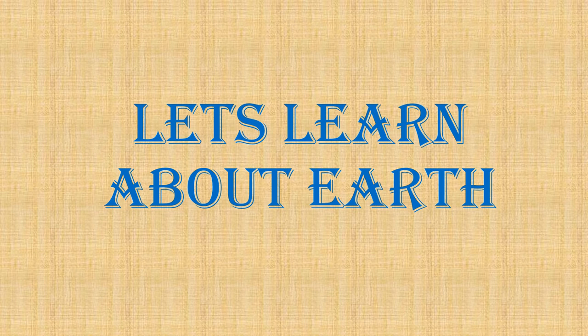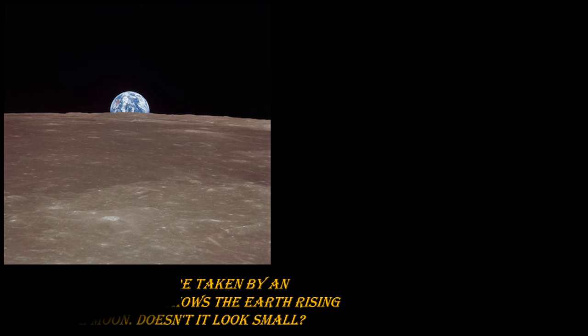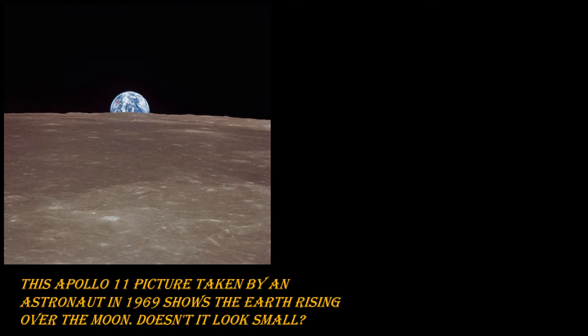Hi friends, let's learn about Earth. This is Apollo 11, which was taken by an astronaut in 1969. It shows the Earth rising over the Moon. Does it look small? Put your answers in the comment section.